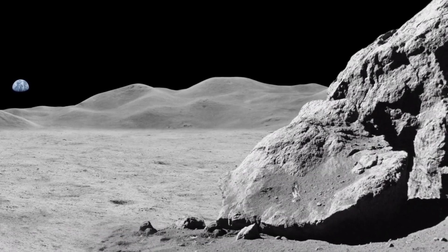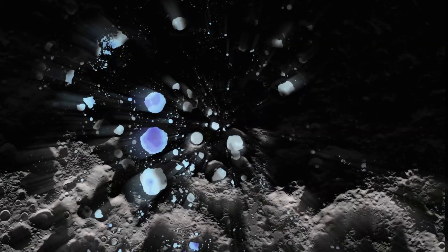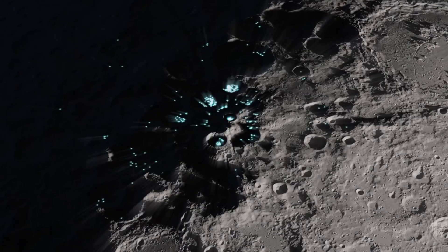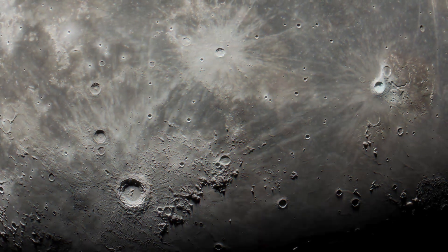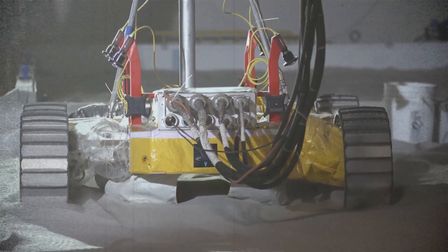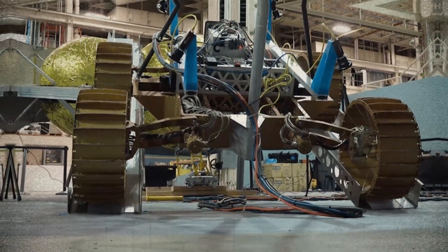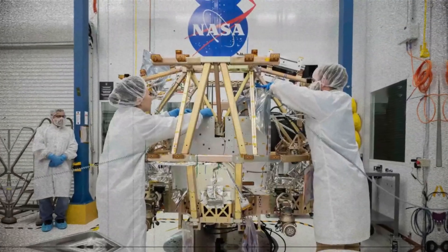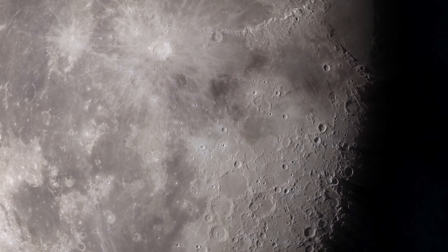Is the moon as barren and dry as we once believed, or does it conceal water reserves capable of revolutionizing lunar exploration? These pivotal questions drive NASA's VIPER mission, which is on the cusp of revealing the moon's hidden water resources. As of March 2024, VIPER — a trailblazing robotic rover — is over 80% constructed, with all flight instruments on board, ready to embark on a groundbreaking journey to the moon's South Pole. This mission marks a significant advance in our quest to understand the lunar surface and utilize its resources for future missions.